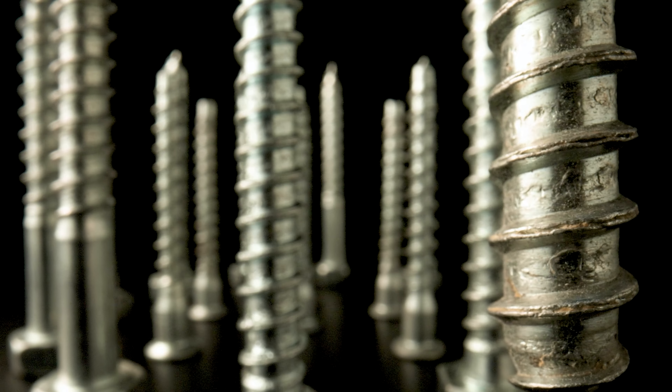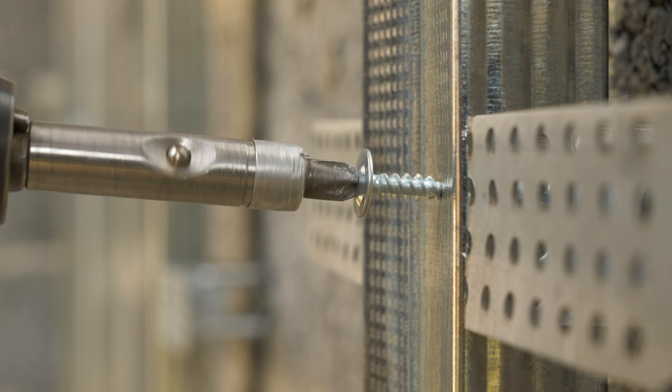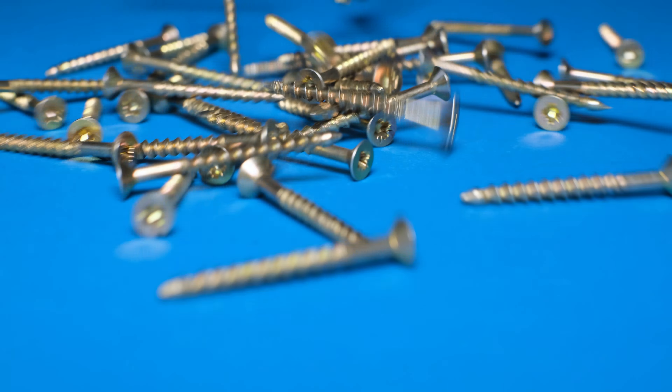It's also important to understand screw threads and sizes when selecting the right screw for your application. The thread pitch, which is the distance between the threads, and the diameter of the screw determine its size. Screws can come in various sizes, lengths, and materials. Stainless steel, brass, and aluminum are just some of the common materials used to manufacture screws. These fasteners are either measured in millimeters for those using the metric system, or in inches for those using the imperial system.